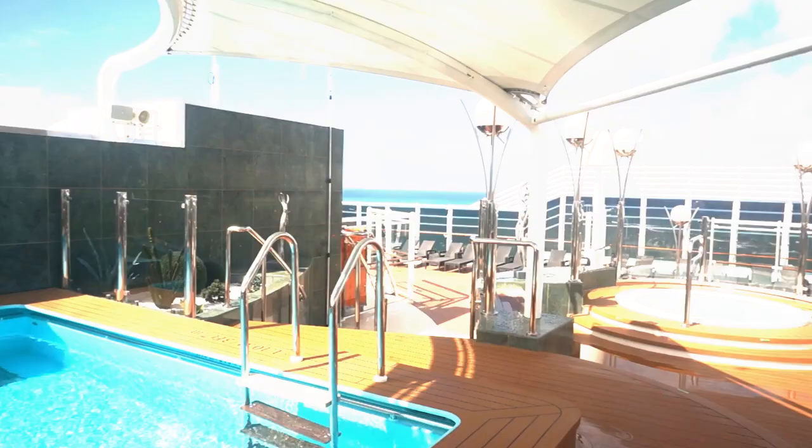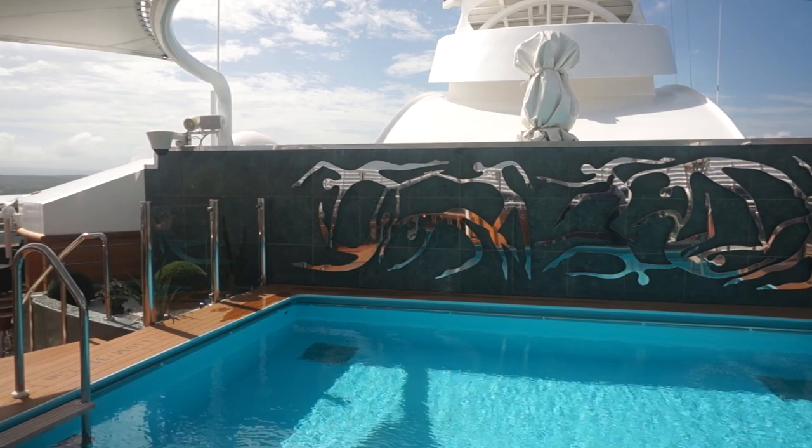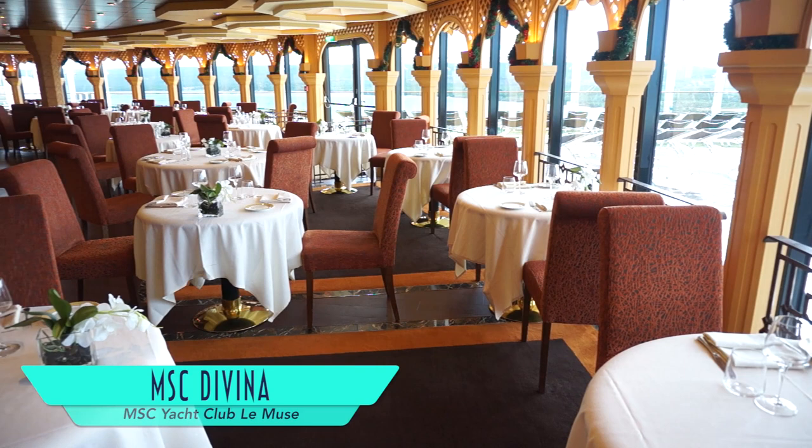The MSC Yacht Club even includes its own pool and bar deck area, which is yet another perfect retreat for sunbathers and swimmers alike. There's even a side food service area for snacks throughout the day. Les Mews is the MSC Yacht Club's exclusive restaurant, with great views and seating to go around. Great dishes served here include Rockefeller Oysters and Lobster Tail.